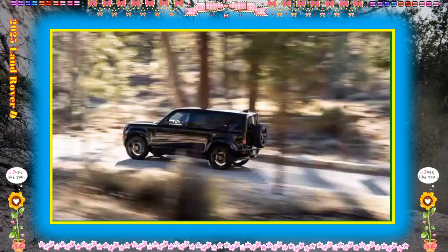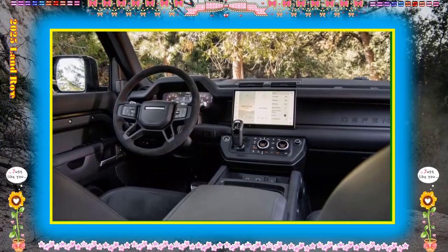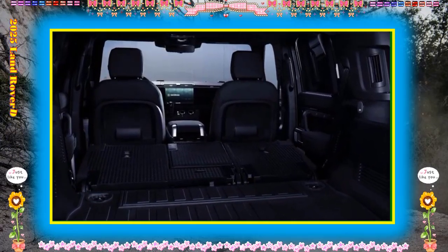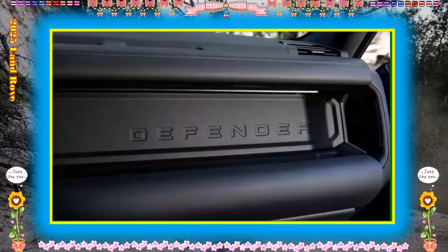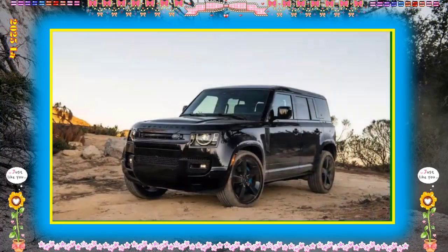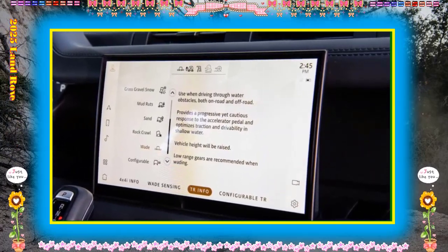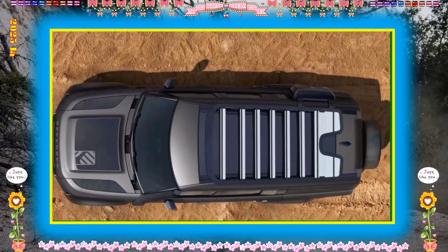Cargo space behind the rear seat in 90 and 110 models is limited but on par with rival off-roaders such as the Wrangler. The rear seats can be folded to open up a much larger cargo bay, but those seeking to haul both people and gear may want to look at the larger Land Rover Discovery or invest in a rooftop cargo carrier. The longer 130 model offers additional cargo space with the third row stowed, but with it in use there's not much room for gear. If you don't plan to use the third row, consider the 130 Outbound, which scraps the rearmost seat entirely to prioritize cargo space.